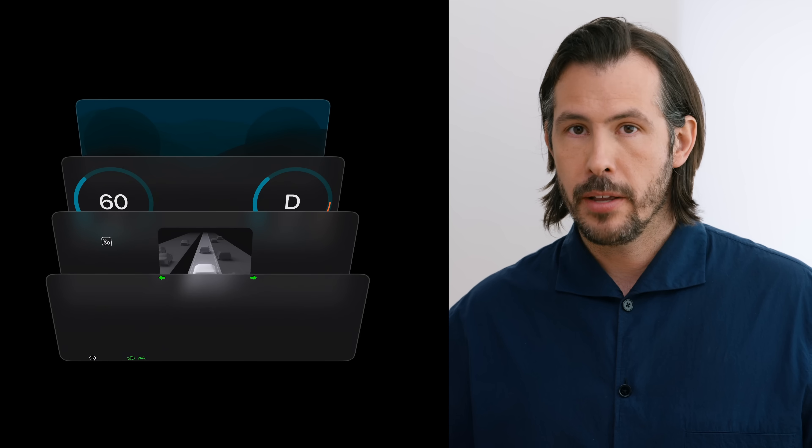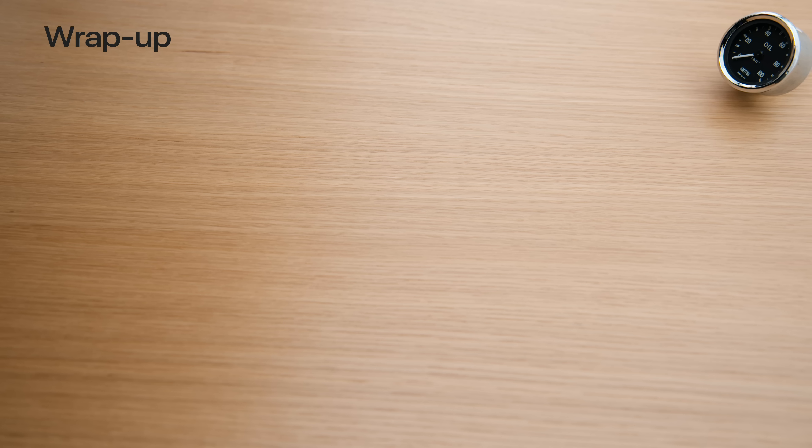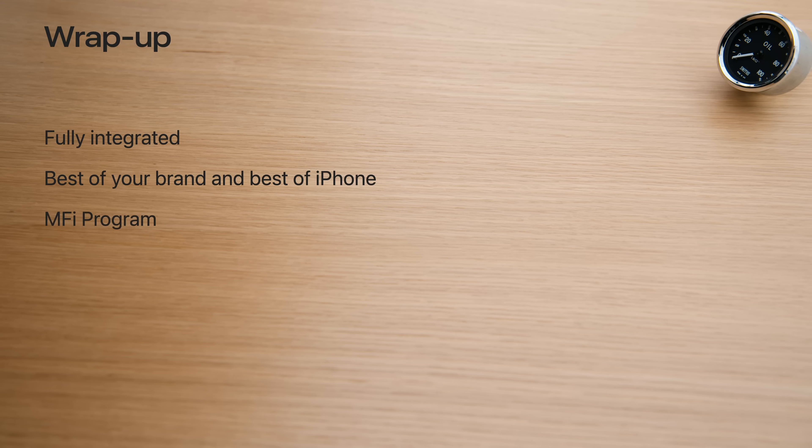And that's a look at the next generation of CarPlay's design system. For more on the technical side, check out the companion talk by my colleague Tanya Kancheva. The next generation of CarPlay is the best of iPhone and the best of your brand — together in a beautiful, unified, consistent experience, unique to your brand, totally at home in your vehicle. To learn more about supporting next generation CarPlay, enroll in the Apple MFI program. We hope it's been an informative and inspiring session.